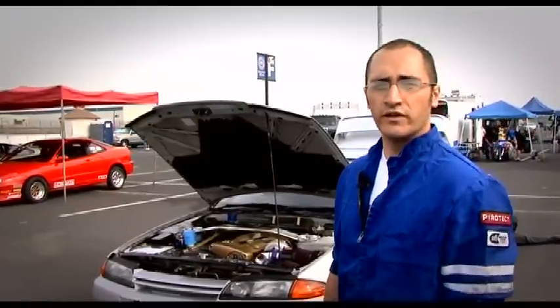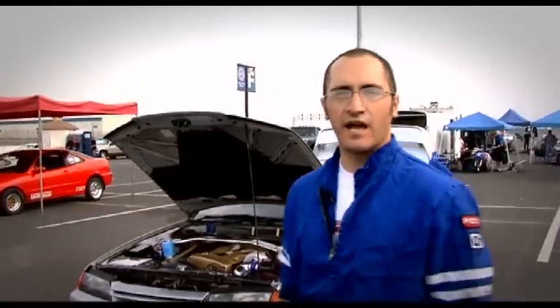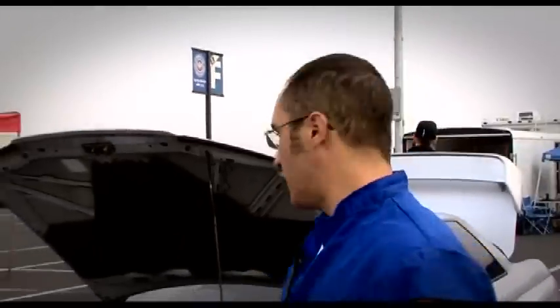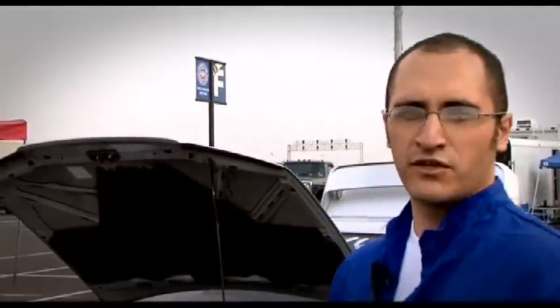The car puts down about 640 to the wheels, real healthy. It's kind of like going on a piece of the legend, you know — you hear so much about the Skylines, and it's an awesome car to drive, there's nothing like it. You get attention on the street, people love it, but it's like going to one of the classics — it's great, it's a muscle car.